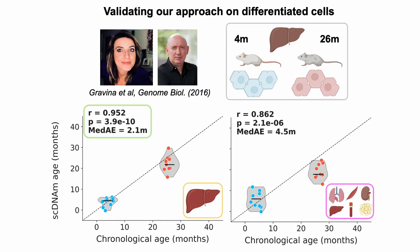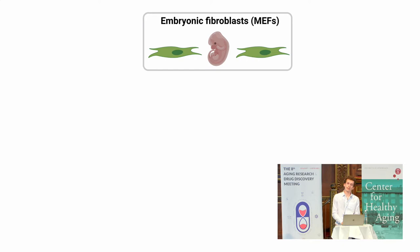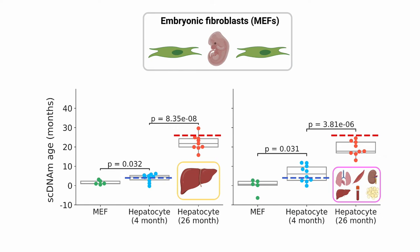In the same dataset they had some embryonic fibroblasts used as controls. When we applied our clocks to these data we see a significant reduction in epigenetic age compared to the four-month-old hepatocytes, and all of these really cluster around zero, which is what we would expect given the embryonic nature of these cells.